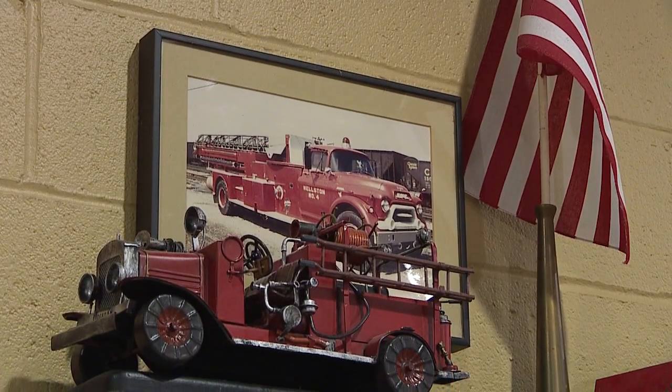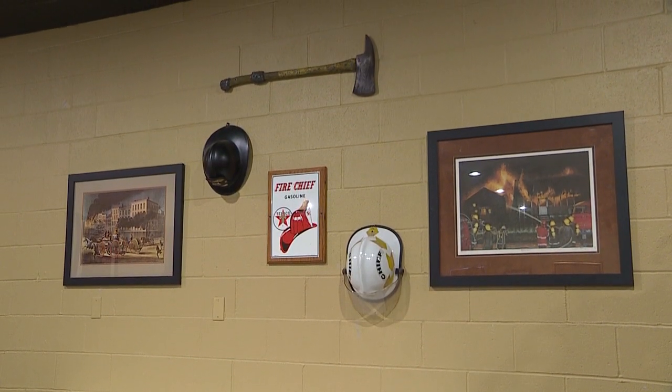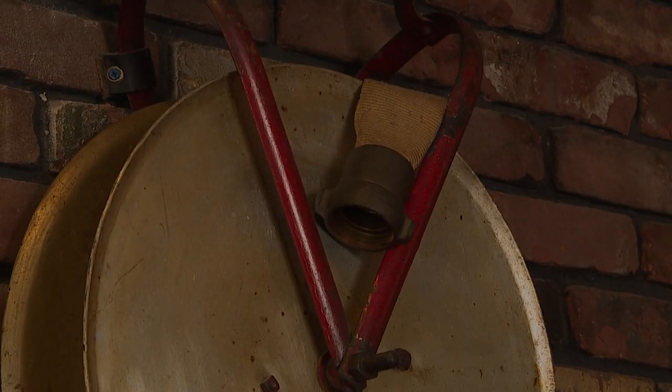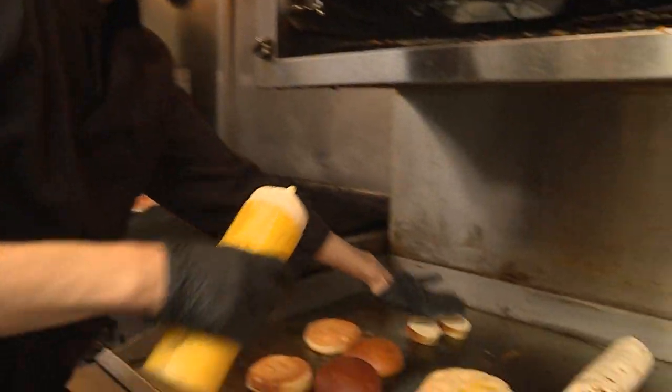A lot of people, if it's their first time, usually like to take a little tour and look at some of the stuff on the walls — the decor and some of the artwork. We get a lot of firefighters in here too. It means everything. It's a passion for sure and we put everything into this restaurant. We love this restaurant.